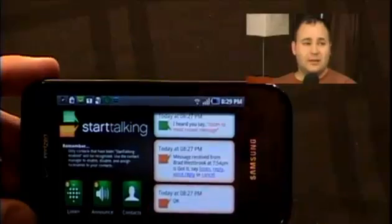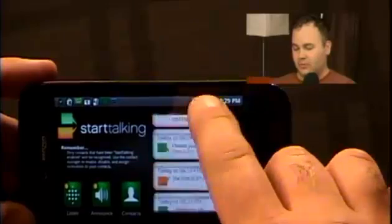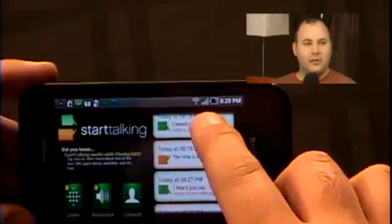When you get text messages in, it will actually read you the text message. And it shows a little — what would you call it — like chat bubbles or something. It's a log, really, along the right side, of what's been happening.